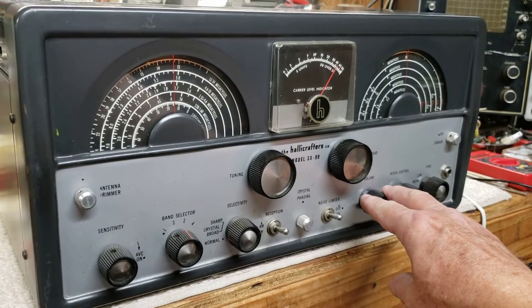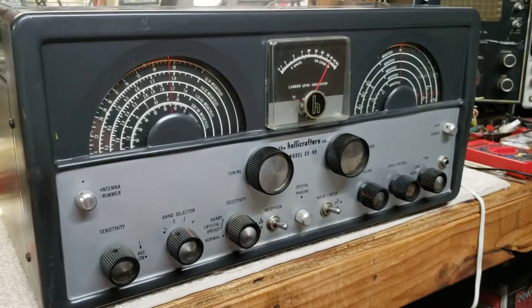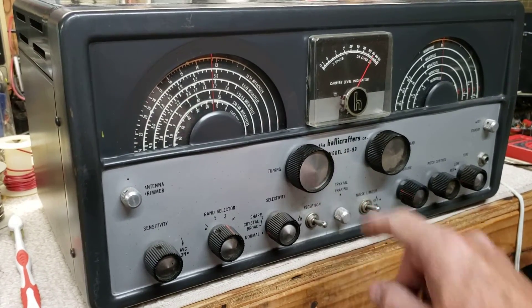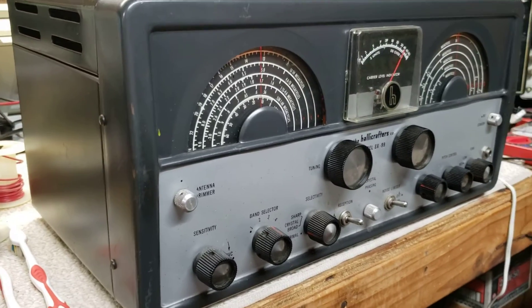WTWW in Lebanon, Tennessee. This is an old Hallicrafters SX-99. I just finished the electrical restoration on it — it's an alignment.